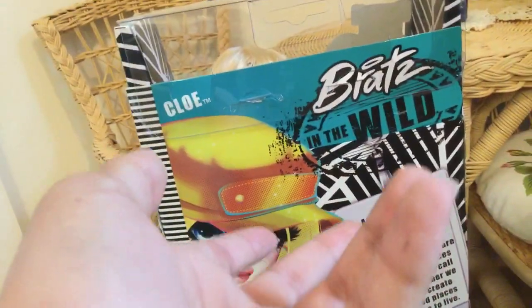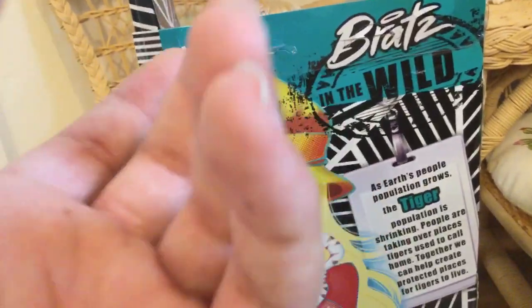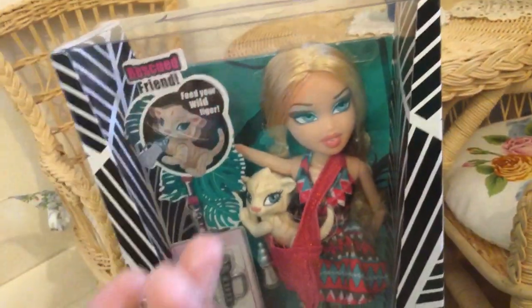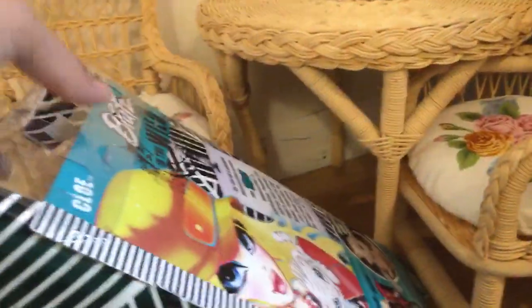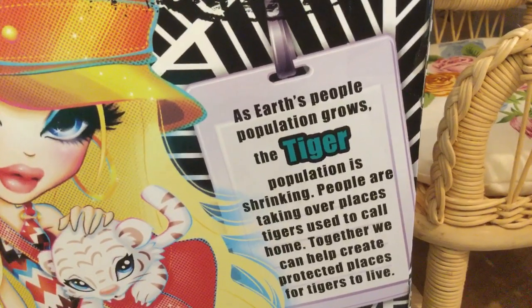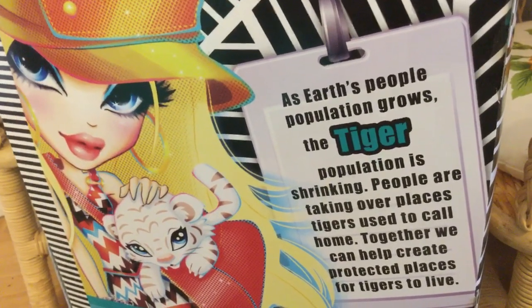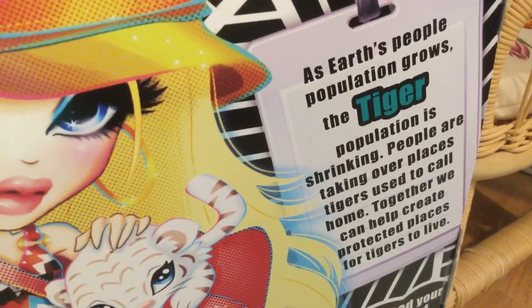You guys were probably wondering, why get Bratz? Why not M-H or E-H? Well, I want to try out something new, so here we have a Bratz doll. I hate the tiny no-articulation body, so I decided to get this one. Anyway, let's read what it says on the back. As the Earth's people population grows, the tiger population is shrinking. People are taking over places tigers used to call home.